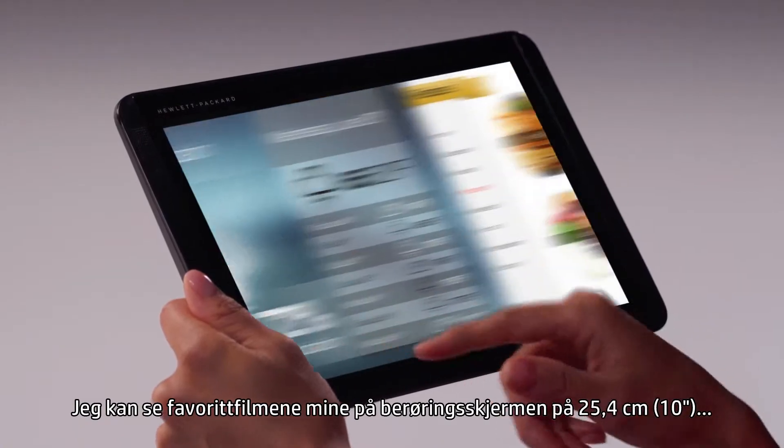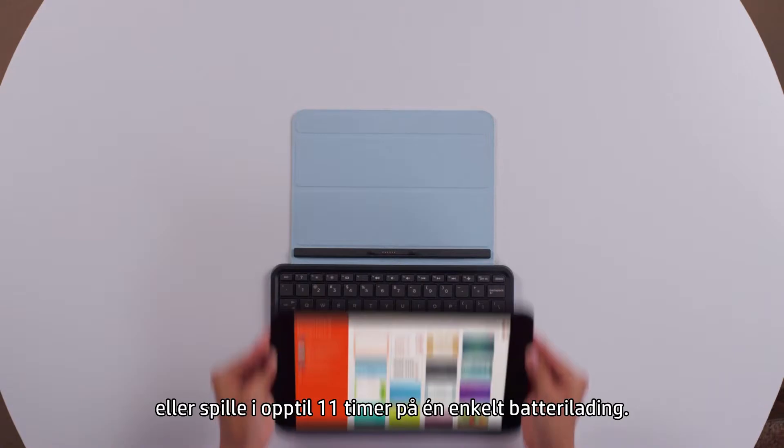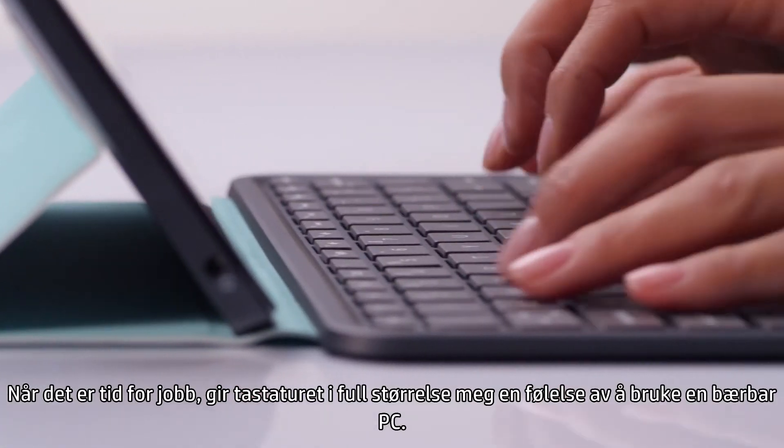I can catch my favorite movies on the 10-inch touchscreen or play for up to 11 hours on a single battery charge. When it's time to get back to work, the full-size keyboard gives me a real notebook feel.